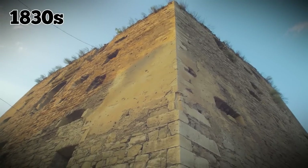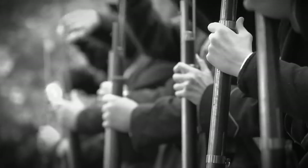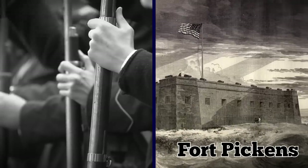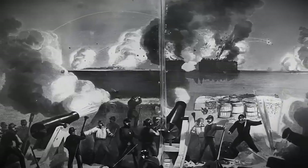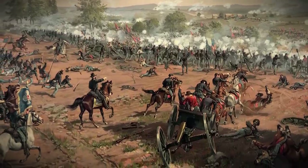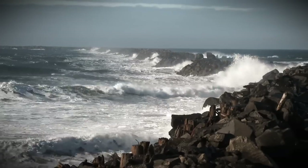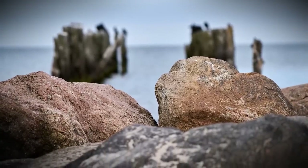Built during the 1830s, Fort McCree was seized by the Confederate Army in 1861. From there, soldiers fired across the channel at Fort Pickens, which was occupied by the Union at the time. Fort McCree sustained heavy damage from Union attacks, and it fell further into ruin after the war as the tides and waves battered it. By 1906, the fort was completely levelled.